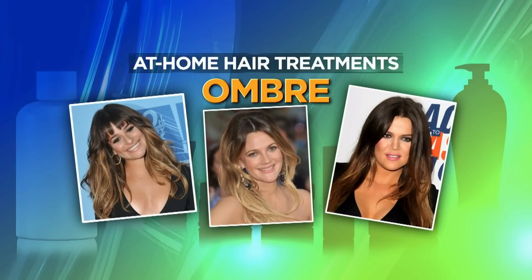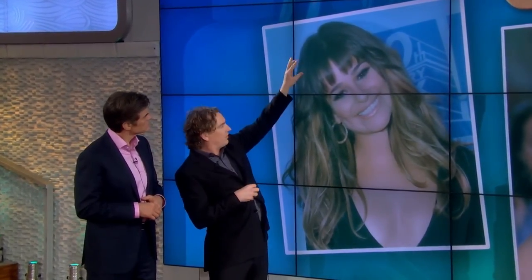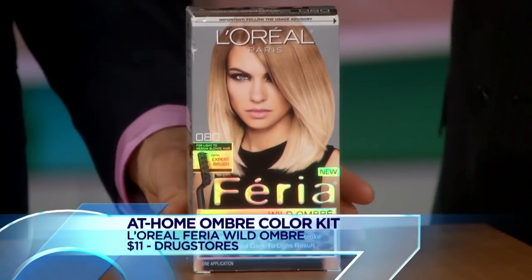We're starting with one of the hottest hair trends — ombré. Ombré is about gradation of color: roots are darker and the color lightens towards the ends, which takes your eye off any gray at the roots. It's really hot in Hollywood right now and works for any hair color, any age — it's a big trend that's not going away. This L'Oreal ombré product is $11, a lot cheaper than the salon, and you don't have to be perfect — you're just sliding in the color.